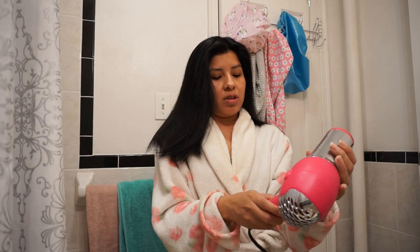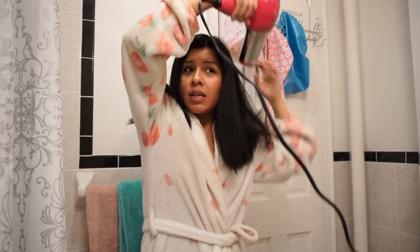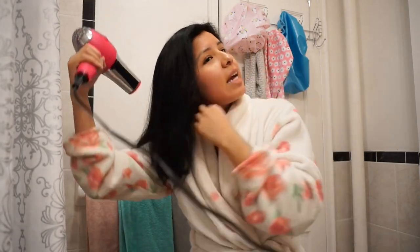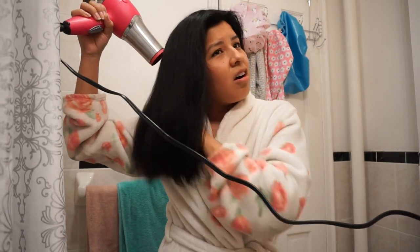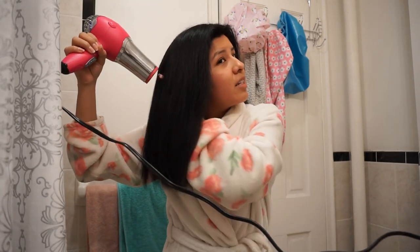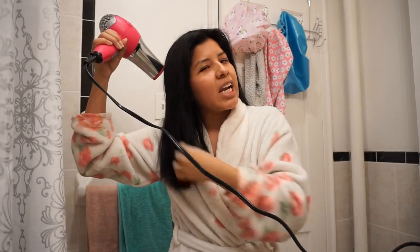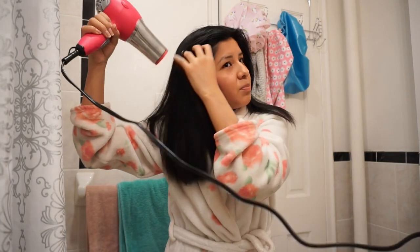Last thing I like to do — I'm just about done — is go with the cool setting on low and just go over my hair. I've seen hair stylists do this at the salon. After you apply heat, all of your hair follicles are kind of freaking out, so adding cool air just helps close them up. I don't know all the science to it, but I've heard it's really healthy to put some cool air on your hair after you blow-dry.